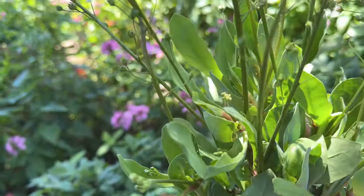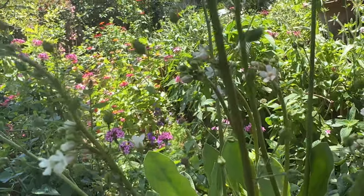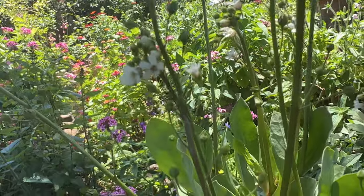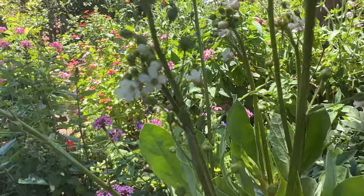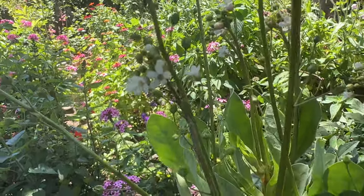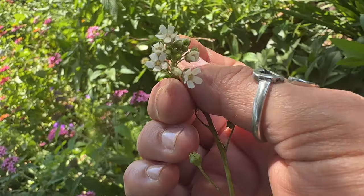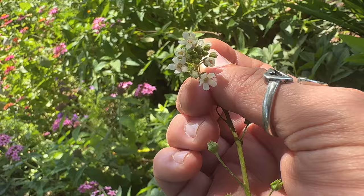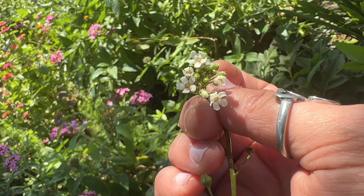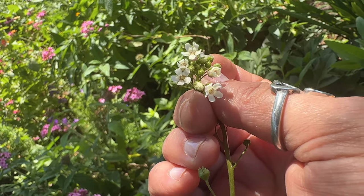This beauty, also from the nectary, is the water pimpernel. Look at the little white flowers. This one is a wetland plant and it's going to go in my wetland wildflower garden. It's a Florida native and this is the flower. Such pretty little blooms — I'll be able to see these year-round. It's new to me, new to my wildflower garden.